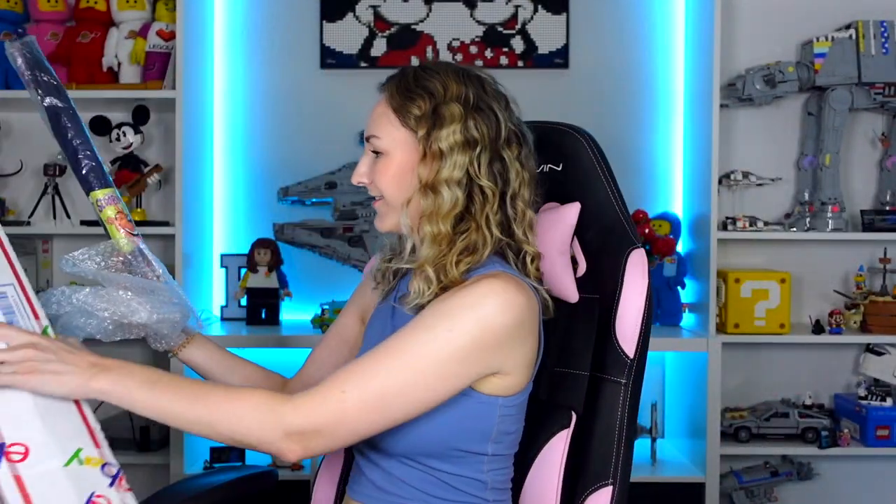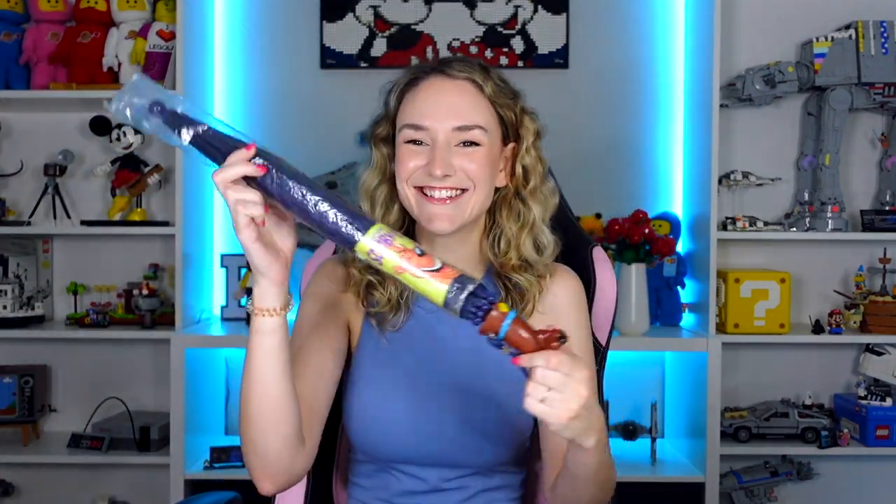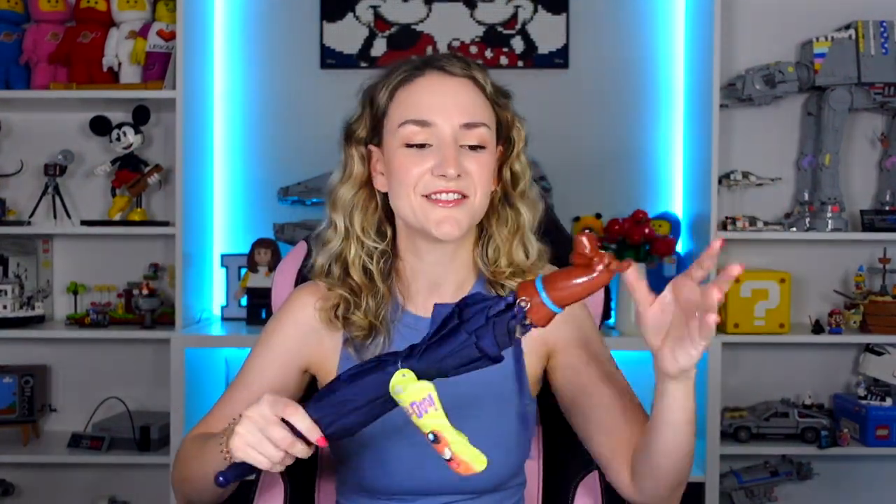Something else showed up at my P.O. box that I really want to open - this is from Jennifer in Ohio, thank you Jennifer. It looks like it was sent directly from eBay. Oh my gosh, it's a Scooby umbrella! It's kind of a joke on this channel that whenever I'm out LEGO hunting it rains and I never have an umbrella. This little Scooby umbrella has 'Scooby-Doo' on one side and a little scared Scooby on the other. That is so sweet, Jennifer - I'll make sure to put this in my car!